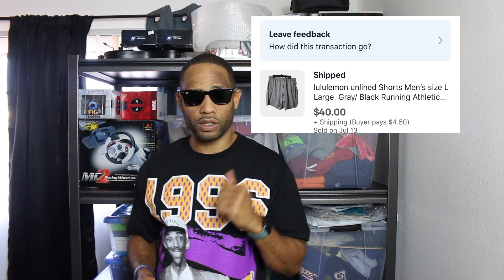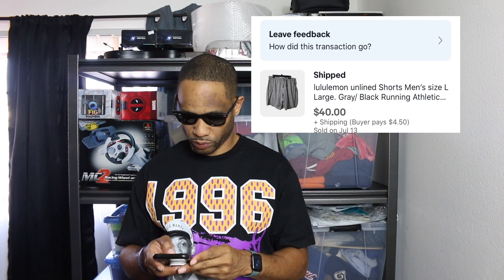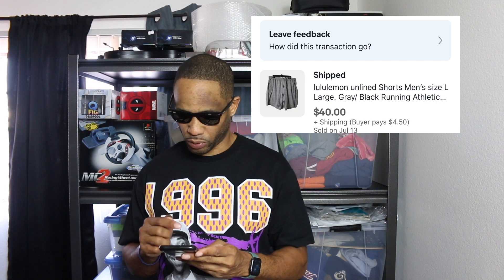LL Loom shorts — I sourced these at the Goodwill. I think that was when I got the leather jackets, maybe two videos ago. Those sold for $40 plus shipping, $4.50. So always check the shorts when you're in there sourcing — see what brand name they are, because there was a little brand name on there. If I didn't look, I wouldn't have got those shorts.